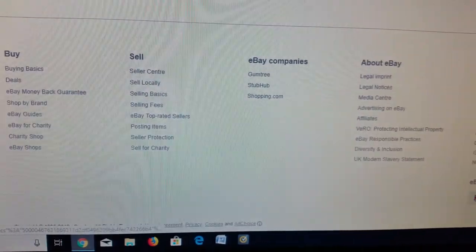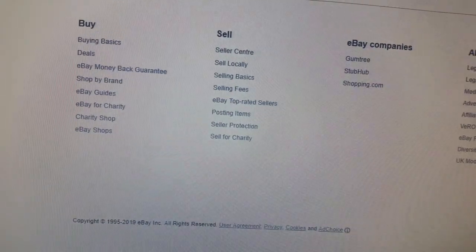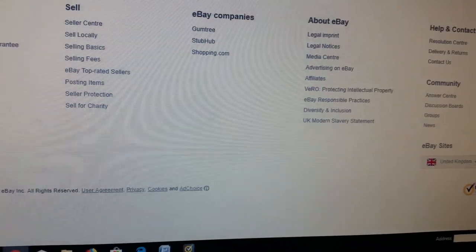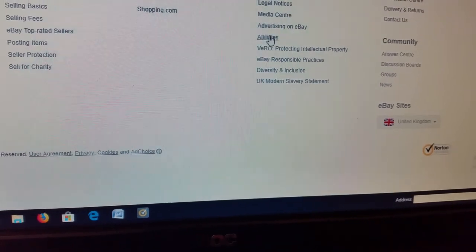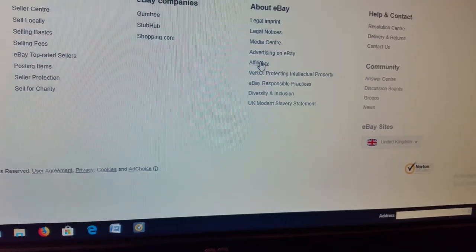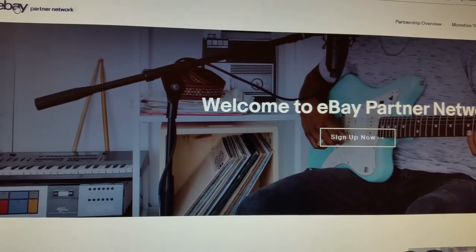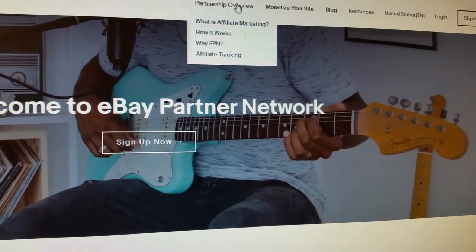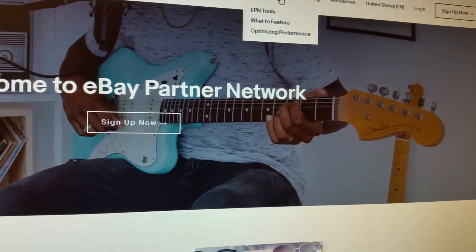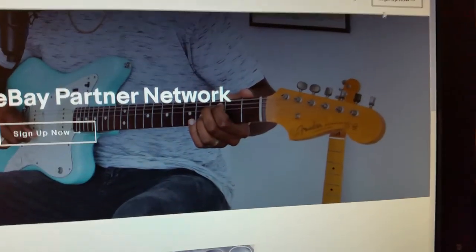The first thing to do is go to the bottom of the eBay main page. If you scroll right down to the bottom of the eBay homepage, you will see 'About eBay.' Go down a couple of lines and you have 'eBay Affiliate Programs.' Press that and it brings you to this page — the eBay Partner Network. This page will literally tell you how to open up an account, design your website, create links, and access learning resources.